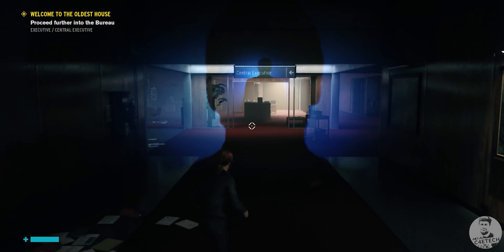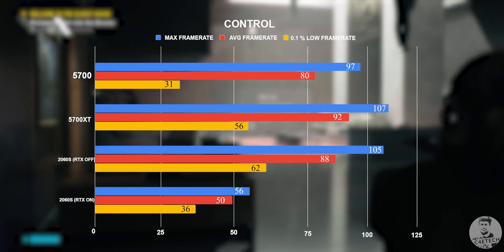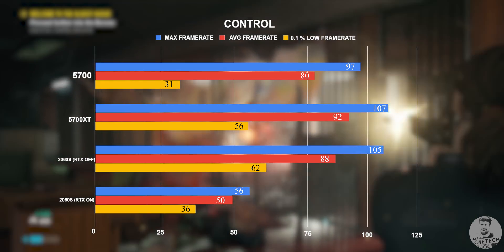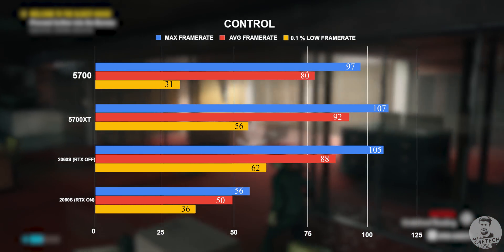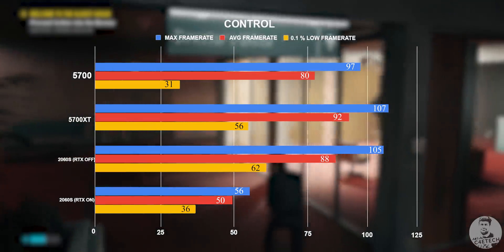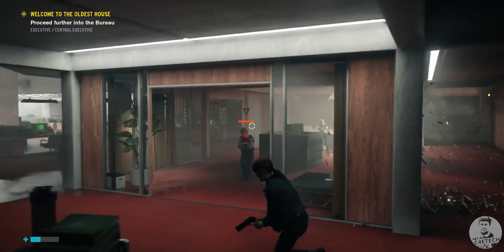Next up, we have Control. The ray tracing is quite intense in this title, which is why we did two runs with the 2060 Super — one with RTX on and one with RTX off. With RTX on and all settings cranked up, Control managed to barely crack the 50 fps mark, but with it turned off, it was breathing right down the neck of the 5700 XT. Even with RTX on, the 0.1% lows remained over 30 fps on the 2060 Super, meaning gameplay overall was smooth with consistent frame timings. Games like Control are actually pretty playable even at lower frame rates and look incredibly cinematic with RTX on, but unless you really have an eye for detail, it may all just look the same.